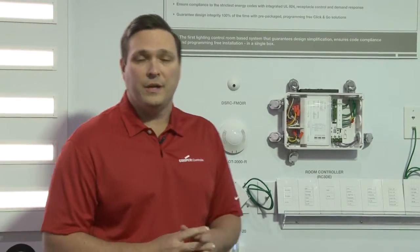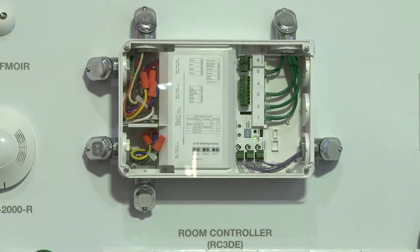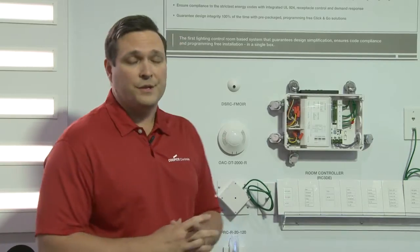This minimizes installation and setup time, where our RoomController automatically recognizes when the smart devices are connected to the unit, and decides how those devices should work together.